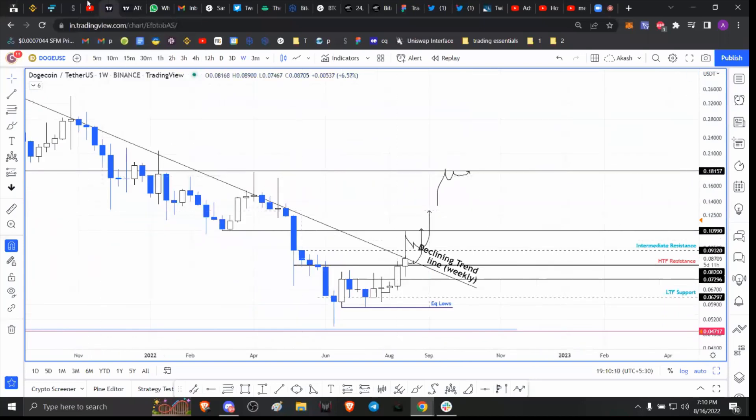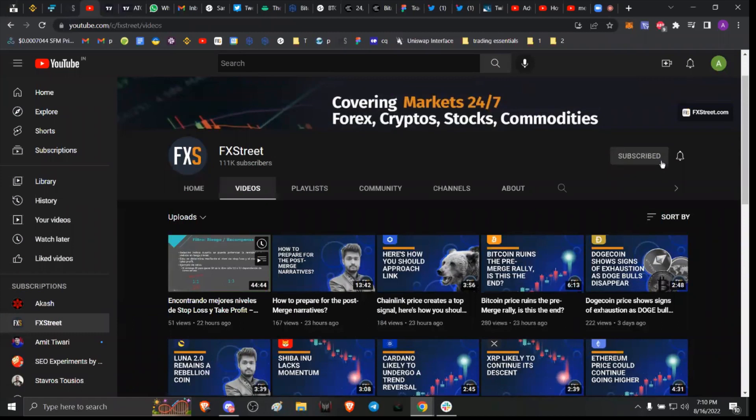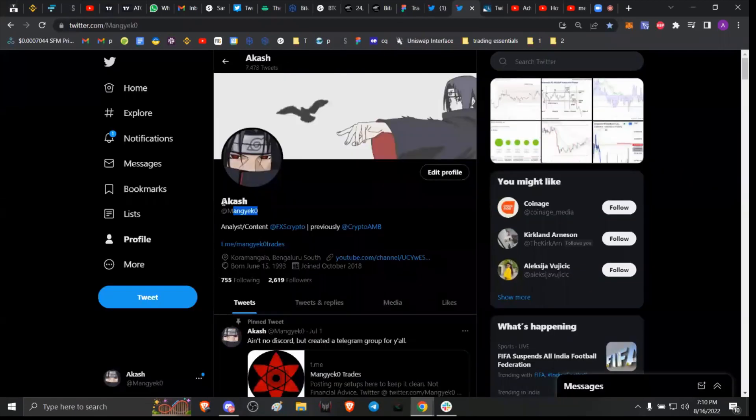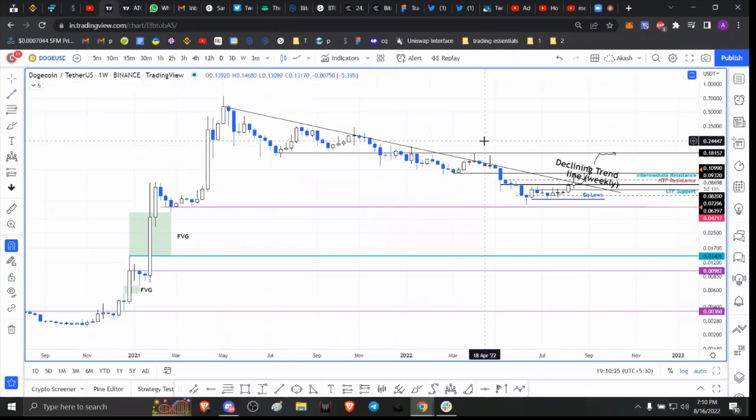Before we get into that, please make sure to head over to our YouTube channel and hit the subscribe button. If you want to stay updated with the hottest trends in the crypto market, click the bell icon. You can also follow us on Twitter at FXS Crypto, and if you enjoy the content, follow me at Mangeko with a zero at the end.